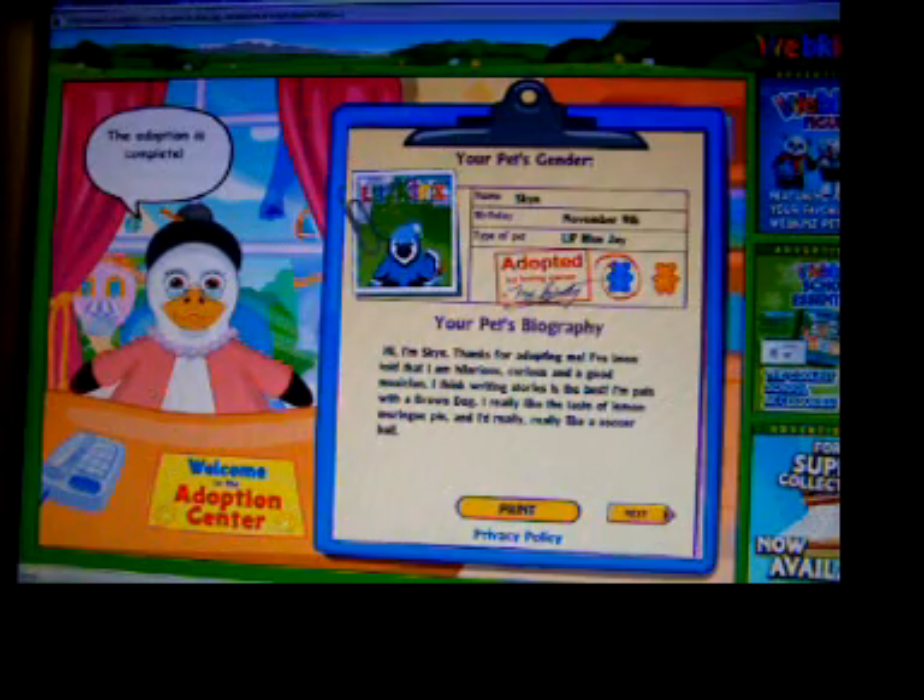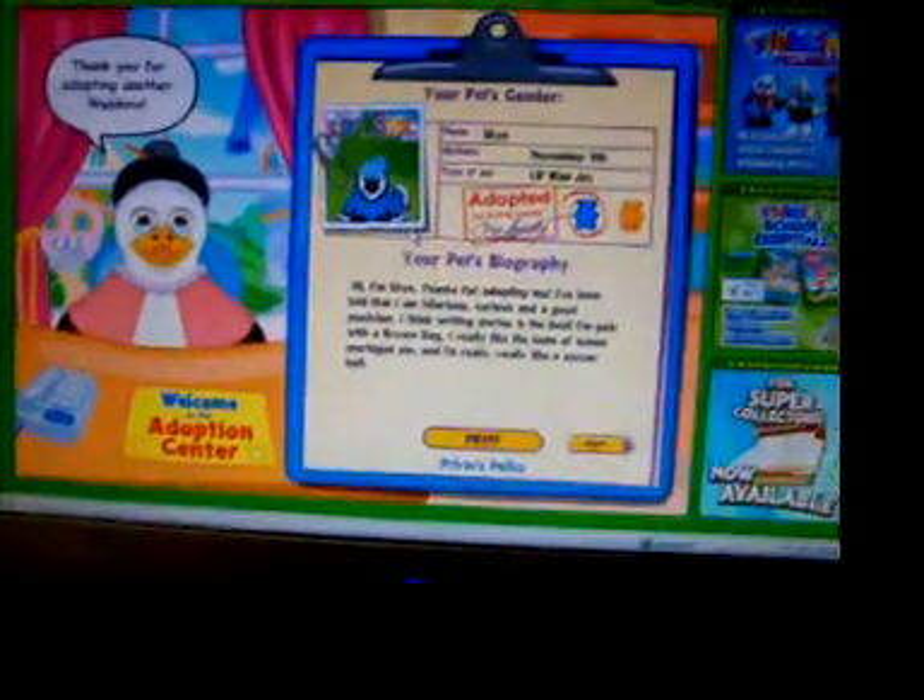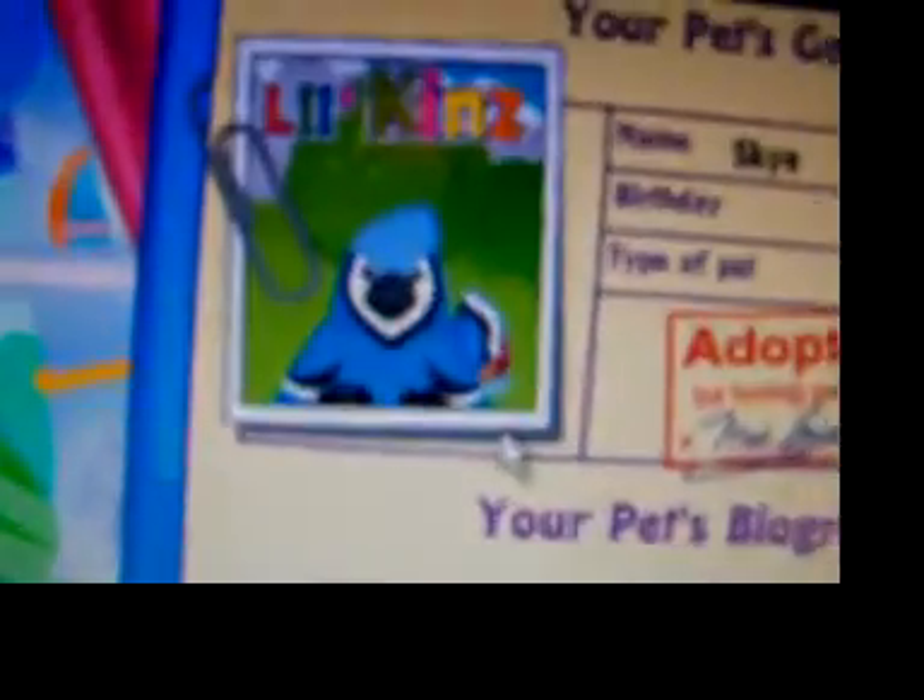Congratulations! There he is — the adoption is complete. Thank you for adopting another Webkinz. There he is. So cute!